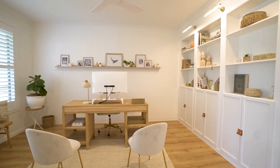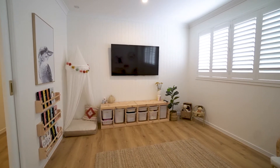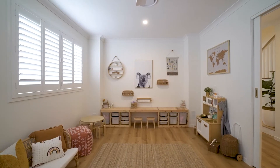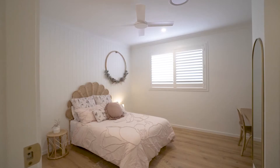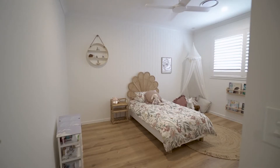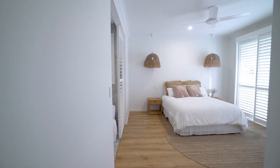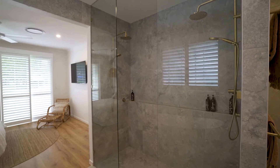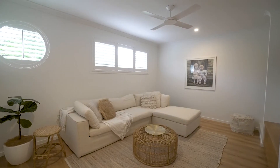Downstairs you'll find a fantastic home office and a dedicated media playroom — ideal for families. A really amazing feature about this property is that upstairs there are five large bedrooms. The master, of course, with its own balcony and a luxurious ensuite. This home really makes you feel like you're on holidays.